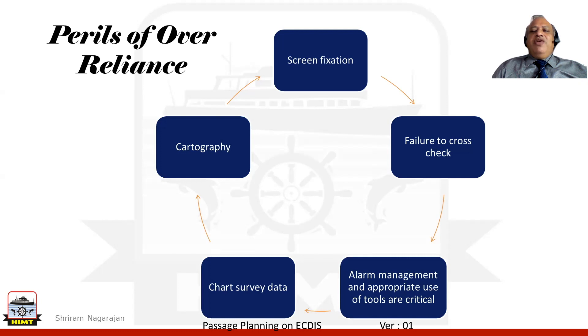What about alarm management? And what about using the various tools that are provided for critical operation on the ECDIS? Do we know how to use them? Did we understand the results we got and effectively use them in planning and action? The chart survey data and cartography can also hamper us.